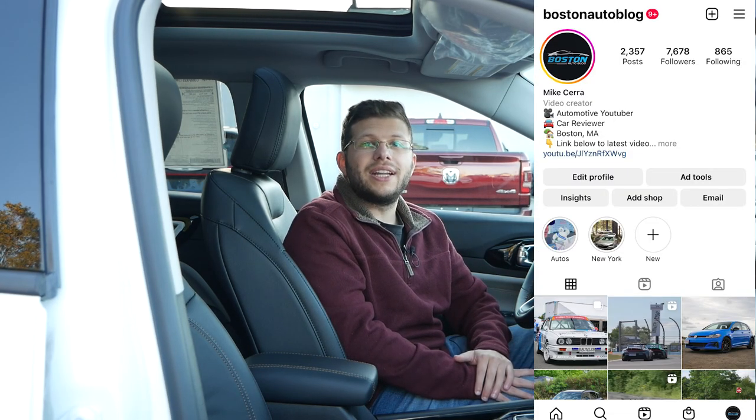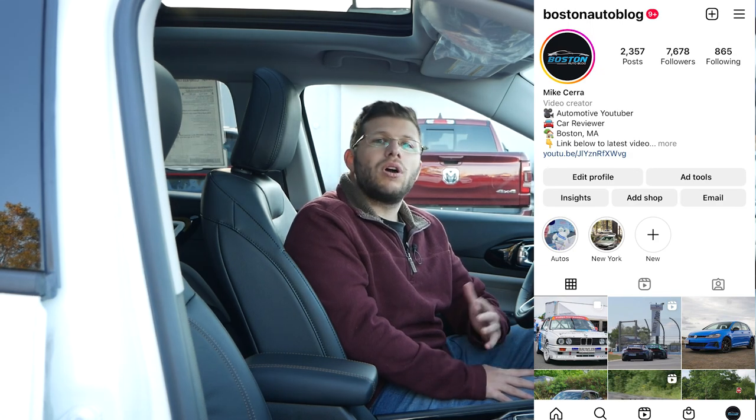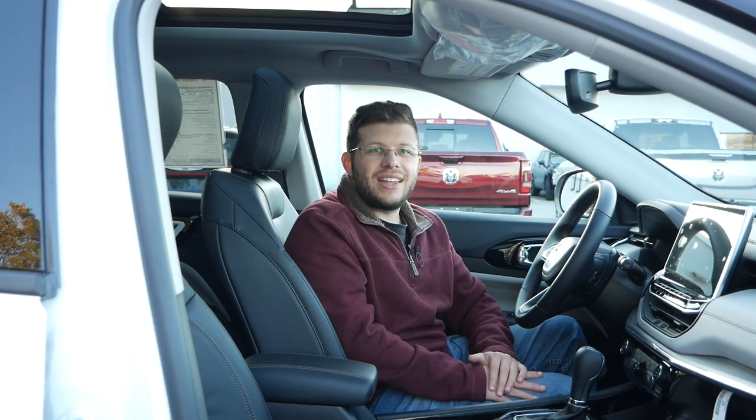If you are somebody looking for a comfortable daily driver that gives you all the bells and whistles you're looking for, and more importantly has interior spacing for average-sized adults in the second row and the ability to go on longer road trips, the Compass might be a great value and a great option in this price range. Thank you so much for watching this video. Please like, comment, share, and subscribe for more. Also make sure to follow me on Instagram at Boston Auto Blog, and I will see you guys next time.